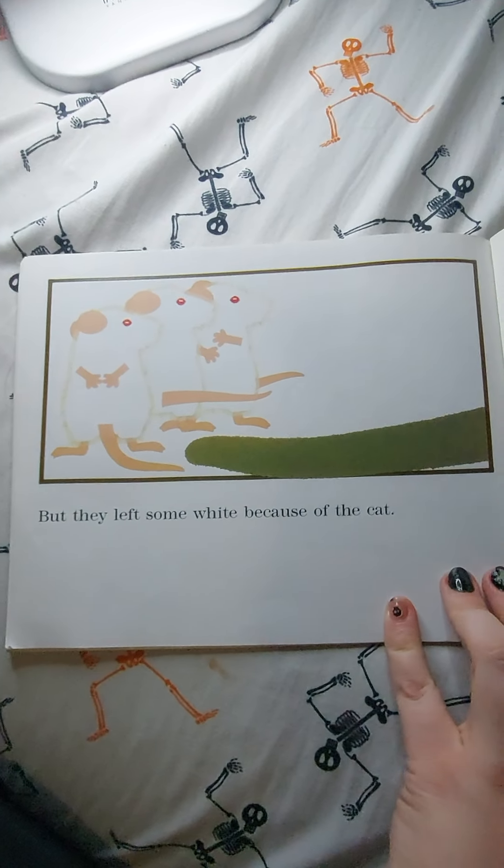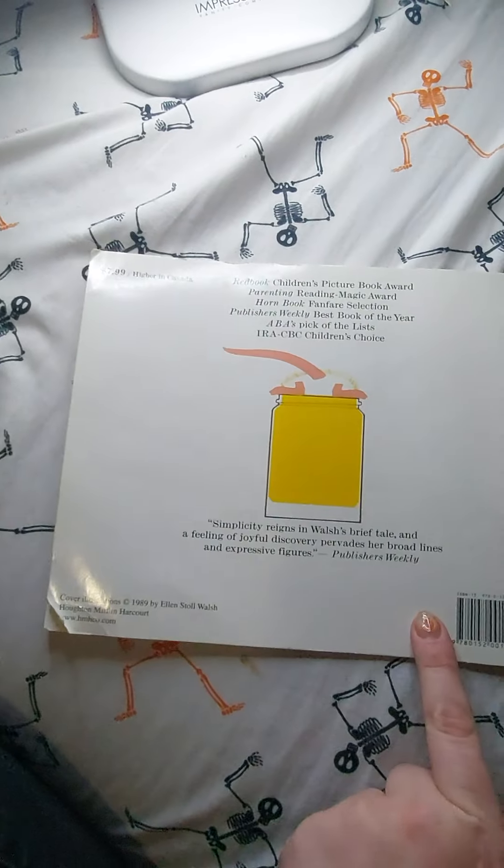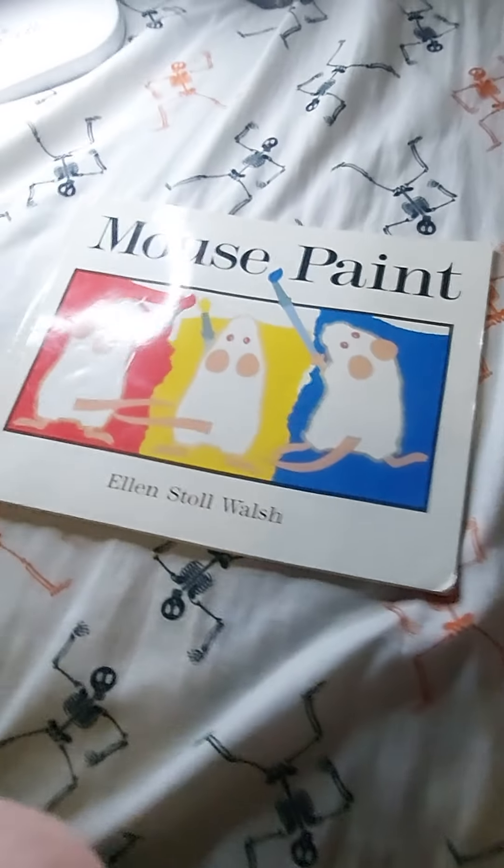But they left some white because of the cat. The end. What did you guys think? I hoped you guys liked it — it's one of my favorite books. Alright, we'll see you guys later.